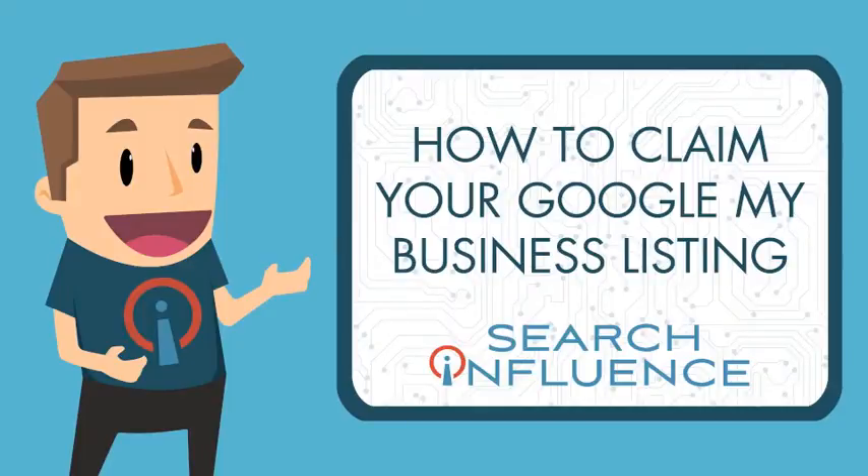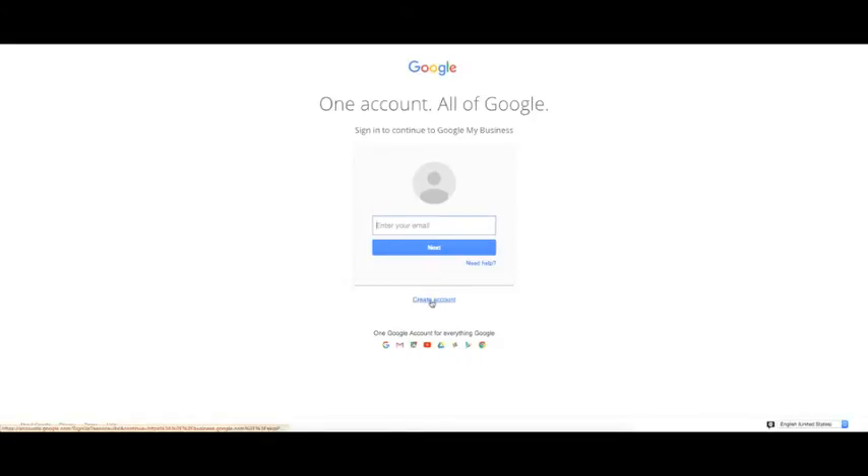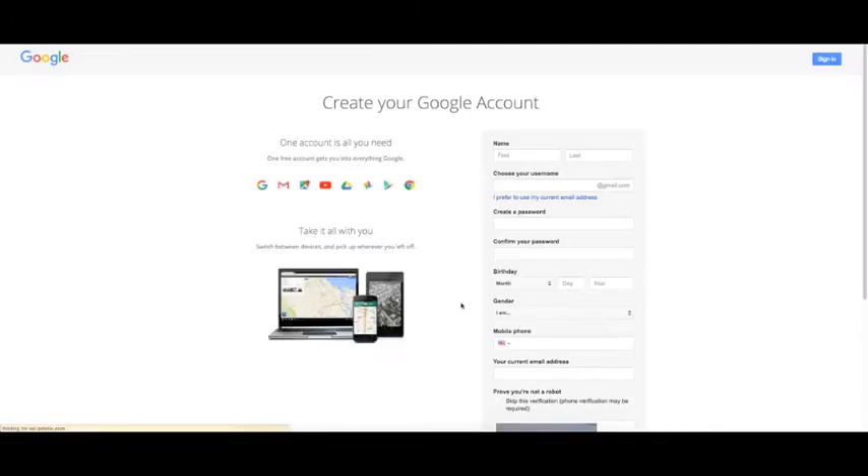Here's how to claim your Google My Business listing. Step 1: If you don't already have one, you will need to create a Google account for your business. You can do this by going to business.google.com and clicking Sign In, then click Create Account. Fill in all the fields and type the code shown to prove that you're a human.